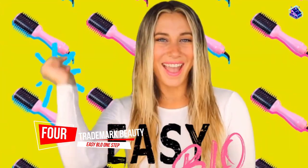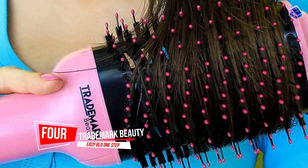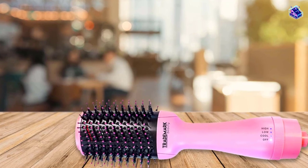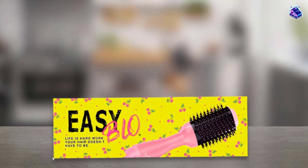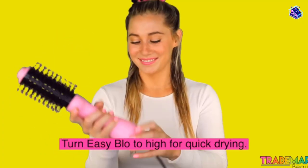Number 4. Trademark Beauty Easy Blow One-Step Dryer and Volumizer. Created by celebrity hairstylist Joseph Main, Trademark Beauty's Easy Blow features nylon-pin bristles designed to detangle the hair, as well as tufted bristles that create smoothness and shine. Each of our testers noticed that their hair had a smooth finish and that they could run their fingers through it effortlessly. All of them gave this brush's drying performance a five-fifths rating.